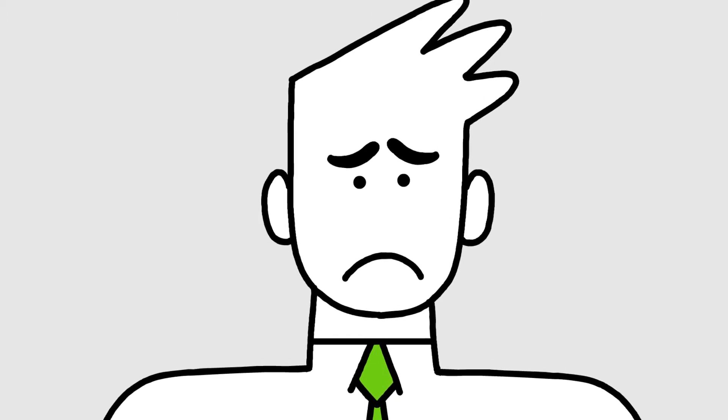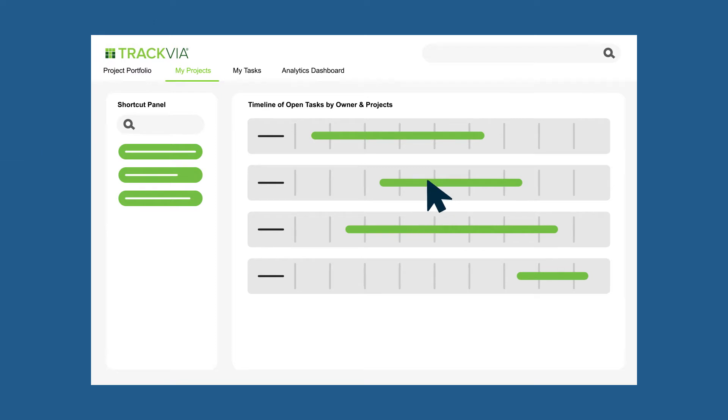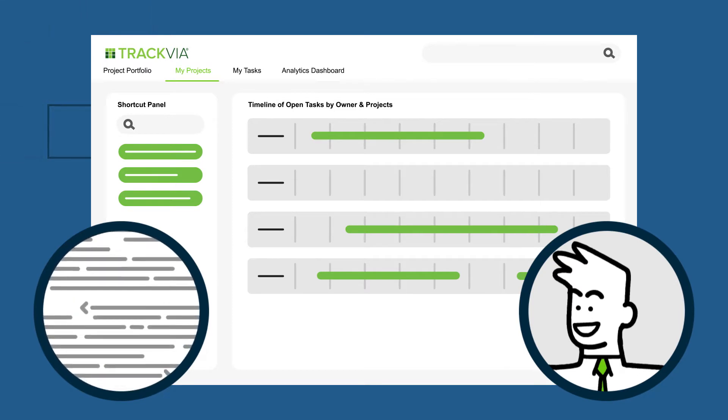What about technology designed by you? With Trackvia, you can build the exact business application you need, without coding skills or help from IT, to automate processes and start using it in weeks, not months or even years.